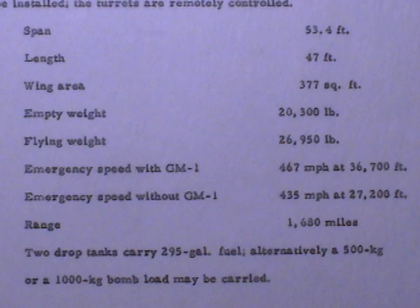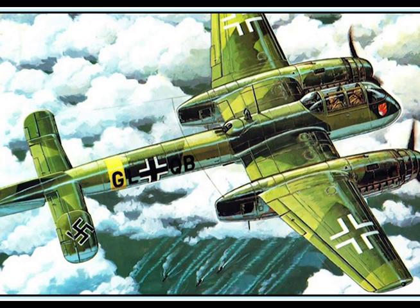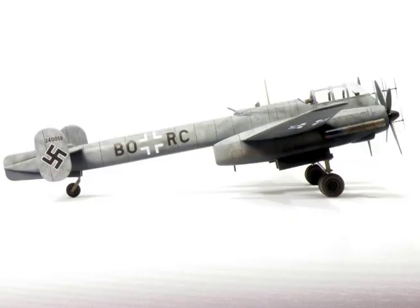Span 53.4 feet, length 47 feet, wing area 377 square feet. Empty weight 23,000 pounds, flying weight 26,950 pounds. Emergency speed with GM-1: 467 mph at 36,700 feet. Emergency speed without GM-1: 345 mph at 27,200 feet. Range 1,680 miles. Two drop tanks carry 295 gallons of fuel.